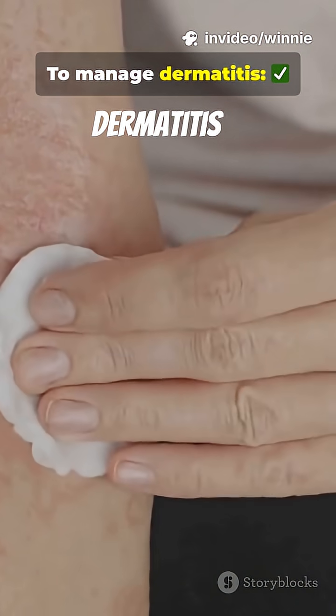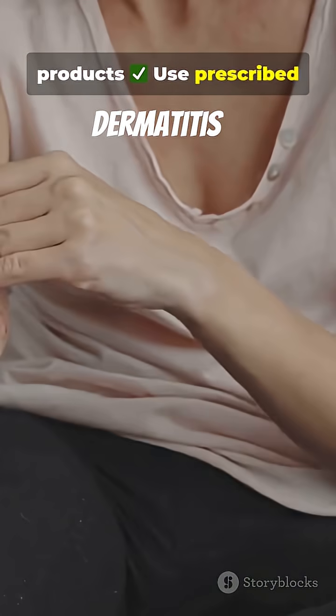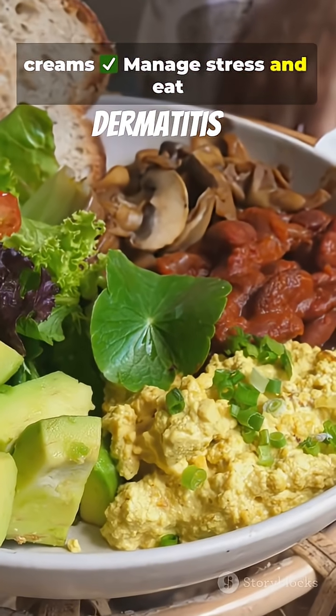To manage dermatitis: moisturize daily, avoid harsh products, use prescribed creams, and manage stress and eat healthy.